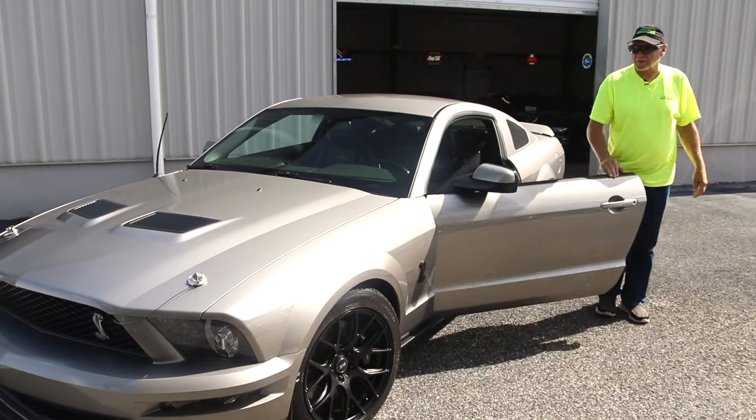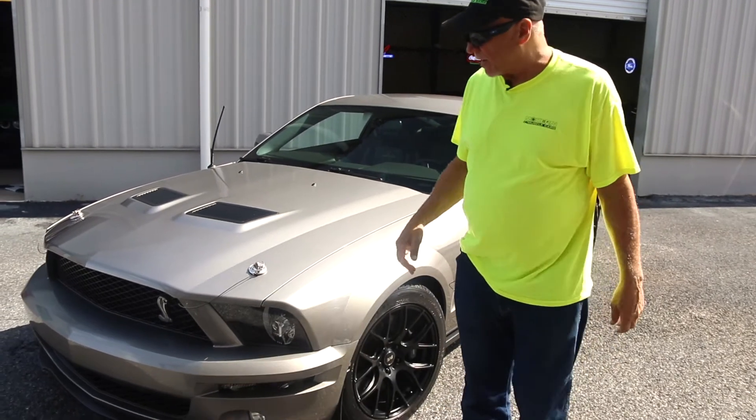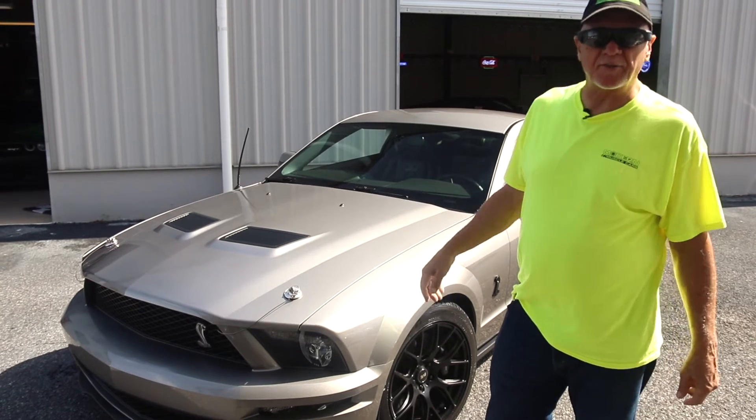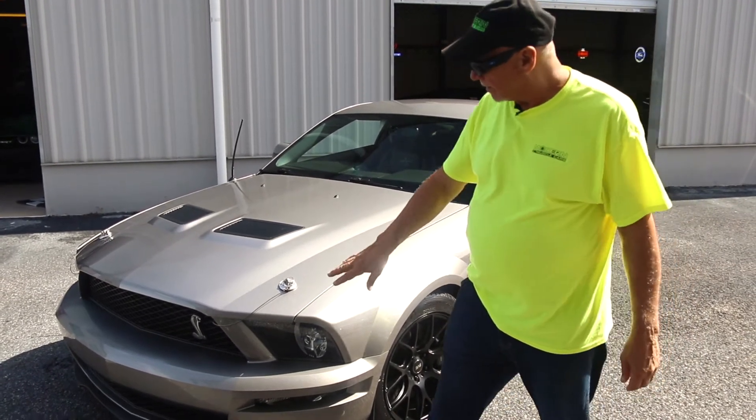Michael Cormick here from Modern Muscle Cars in Southern Central Florida. I want you to have a look at this 2008 Shelby GT500 that we've got in. It's got 52,000 miles on it and man is it sharp. It looks brand new inside and out. Take a look.